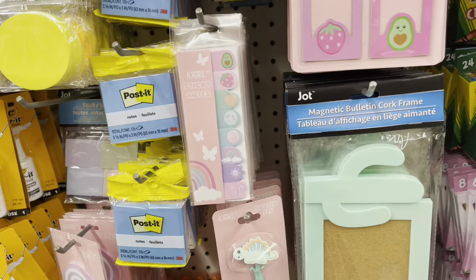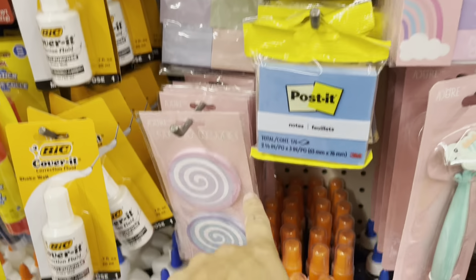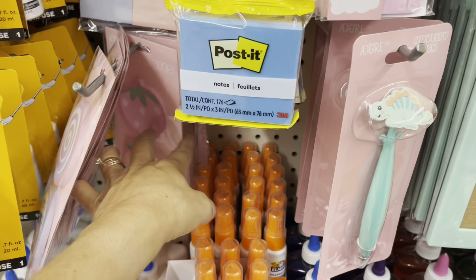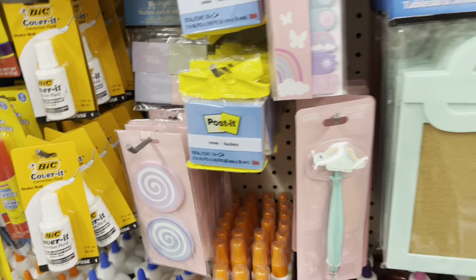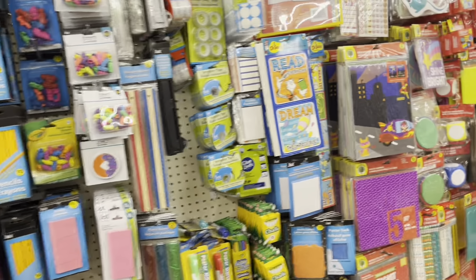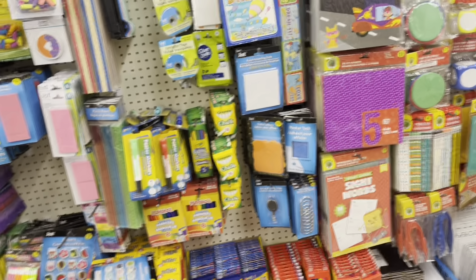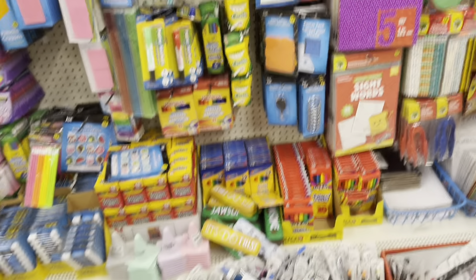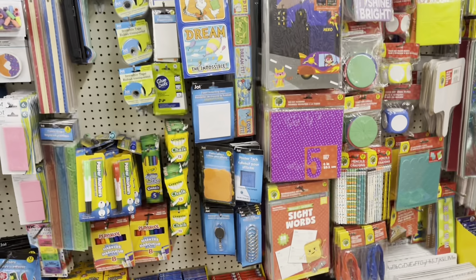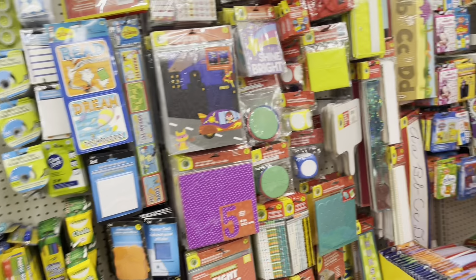Look at this that everybody was going crazy for — little mini pegboards. I bought some but I still haven't used them, I have them at home, trying to figure out how I'm gonna use them. Oh look at this — they got some newer stuff. Oh, I've seen somebody haul these — look, they have little dinosaur pins.